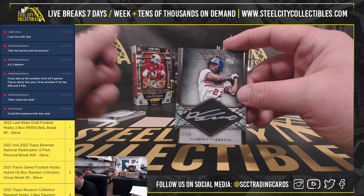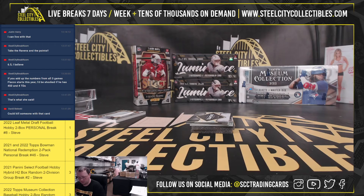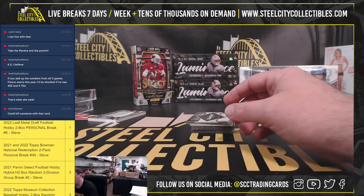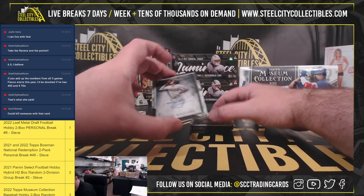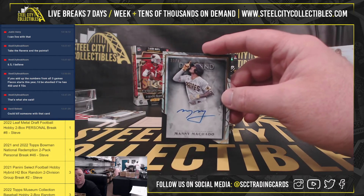Beautiful card here too. Number 10 of 25, Vlad Guerrero. So Richard with a nice Vlad Jr. in Museum, and a nice Vlad Sr. here in Diamond Icons. Next autograph, numbered 18 of 25, Manny Machado.